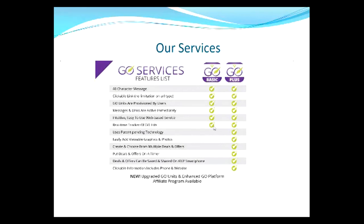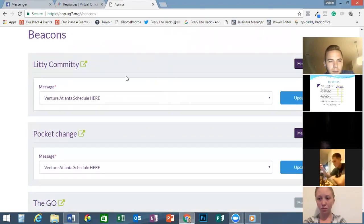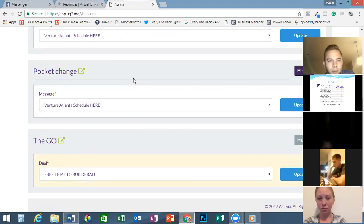You can do a lot of split testing — you know if your messages are ineffective. Messages are very important. I'm going to go ahead and share my screen so I can show everyone what the back office looks like. So here are my beacons: Litty Committee, Pocket Change, and The Go. Those are my three. And I'm going to go to the dashboard real quick.